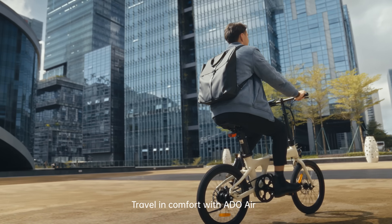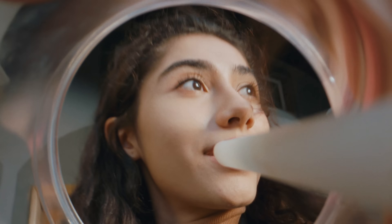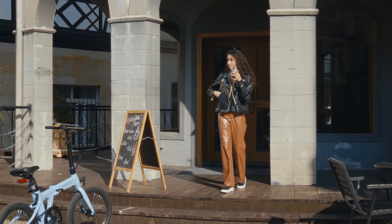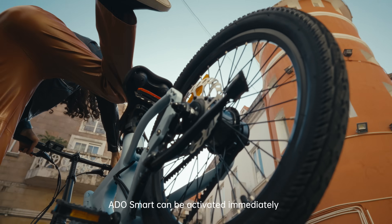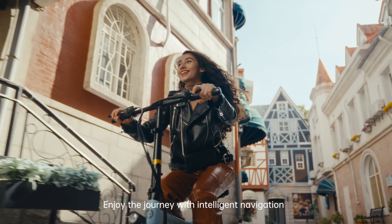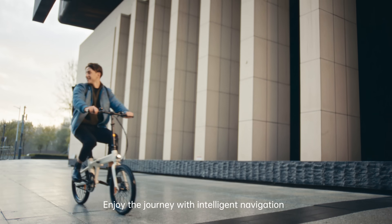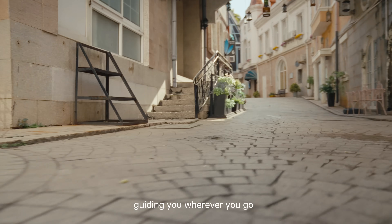Travel in comfort with ADO Air, your commuting companion. Just click — ADO Smart can be activated immediately. Enjoy the journey with intelligent navigation, guiding you wherever you go.